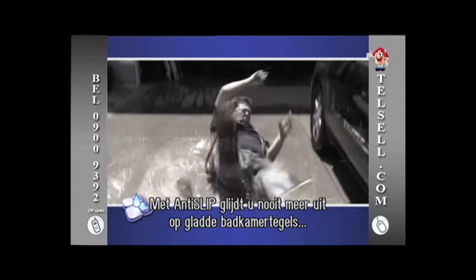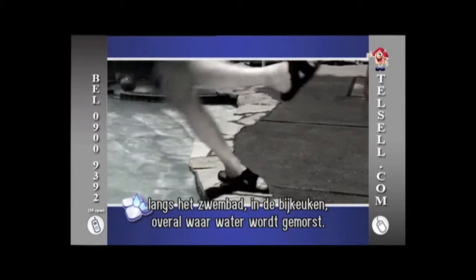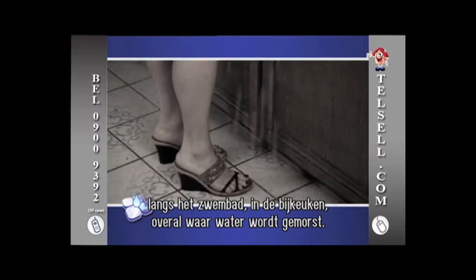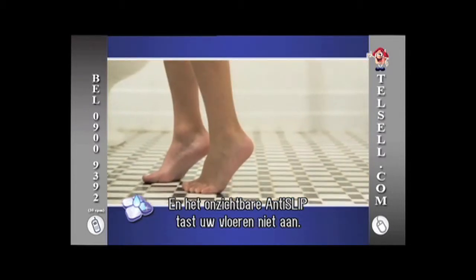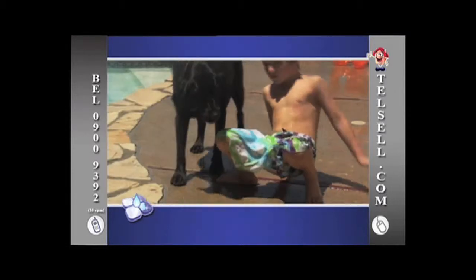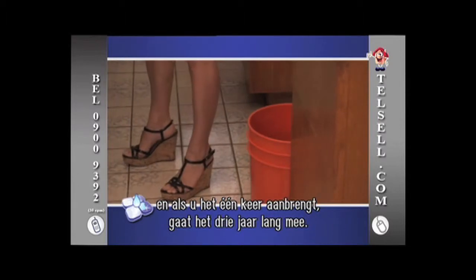With Anti-Slip, you can virtually eliminate the dangers of slippery bathroom tiles, concrete pool surfaces, laundry rooms or kitchen tiles — anywhere where water can be spilled. The invisible Anti-Slip works without damaging or changing the look of your floors. It's completely resistant to chlorine, salt water and urine, and so durable that one application is guaranteed to last for three years.